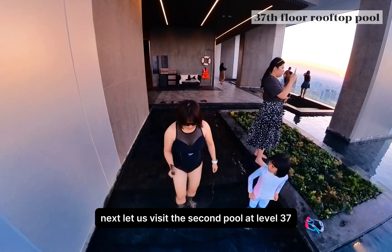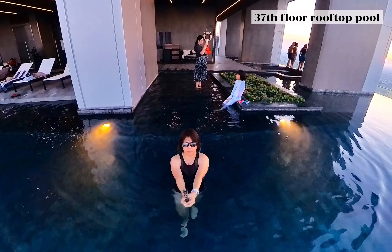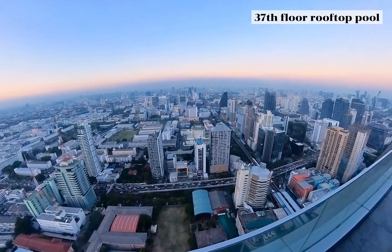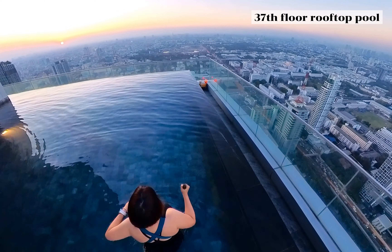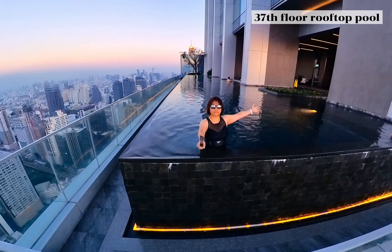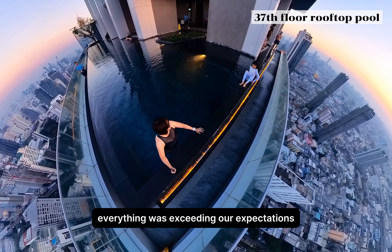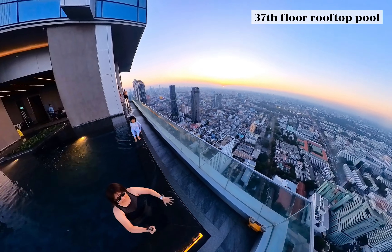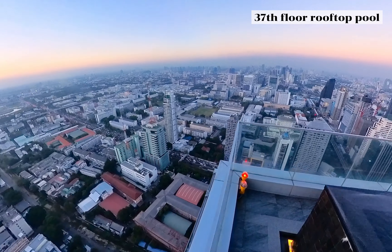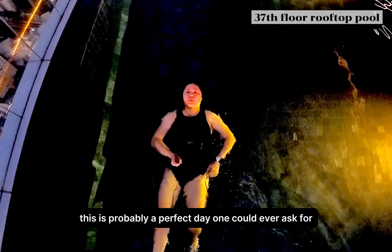Next, let us visit the second pool at level 37. The view here is spectacular — we are just in time to enjoy the sunset view. There was less crowd on this floor and we felt like we had the entire pool to ourselves. Everything was well maintained, the water is clean and clear, and everything was exceeding our expectations. The sun is setting fast and now the skyline turns a beautiful purple color. This is probably a perfect day one could ever ask for.